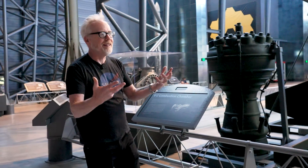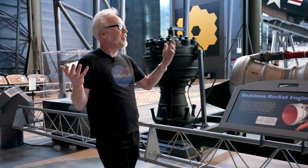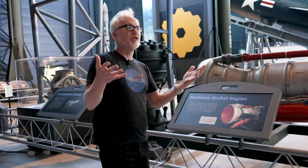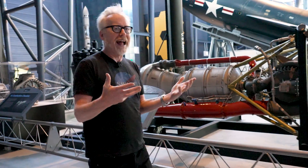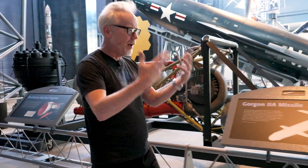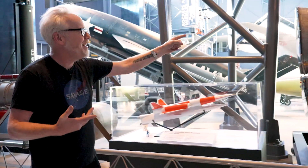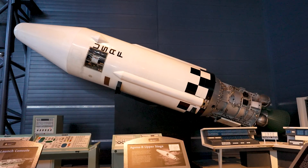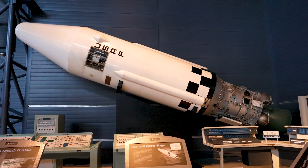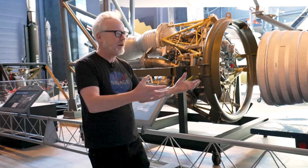It's an oft-repeated sort of canard in a building like this, that it is a testament — and it's true — it's a testament to human ingenuity and hundreds of thousands of person hours of ingenuity and problem solving. But when I'm looking at an aisle like this, which is rocket engine after rocket engine, I realize that each one of these things obsessed a whole group of people for the better part of a decade.